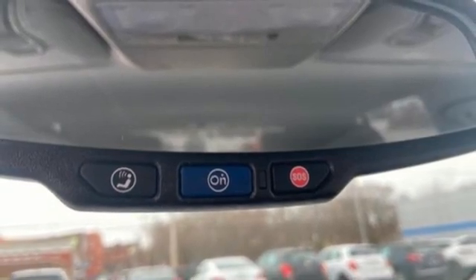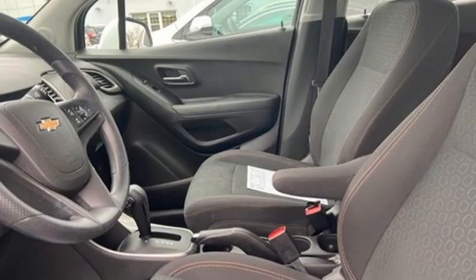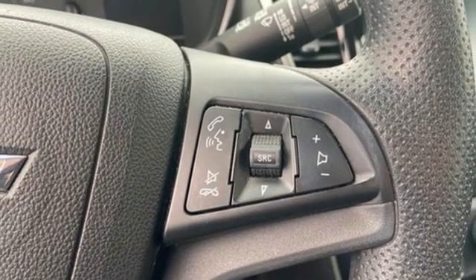External memory control, aluminum wheels, wireless phone connectivity, and automatic transmission.